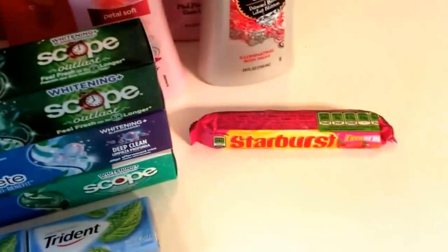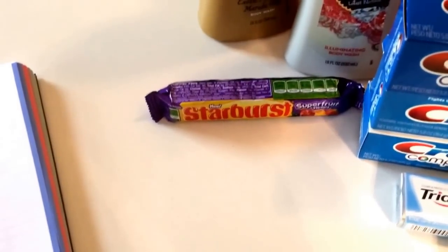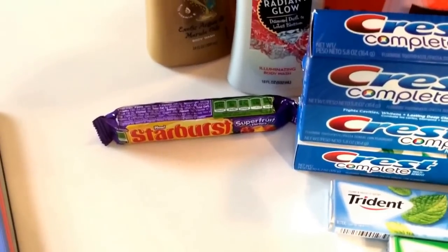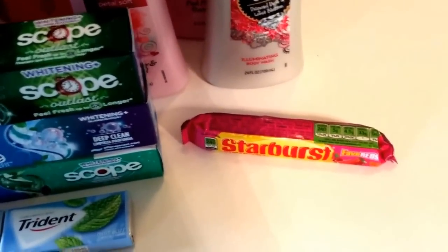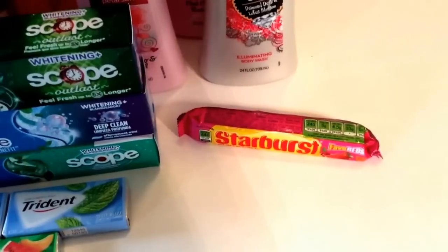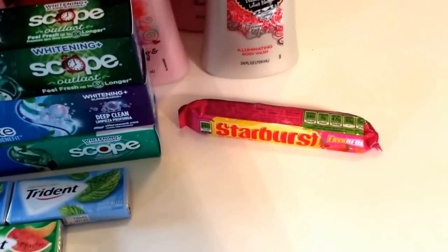Starbursts and Skittles — I picked up the Starbursts. There is a deal for those: they're two for a dollar this week, and there is a 50 cent off two coupon in the 6/7 Red Plum insert. That coupon doesn't expire until September 5th, so plenty of time to use it. That makes them 25 cents each after the coupon — two for a dollar minus a 50 cent coupon is 25 cents a piece.